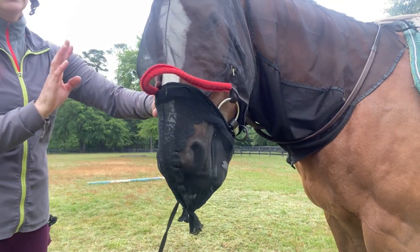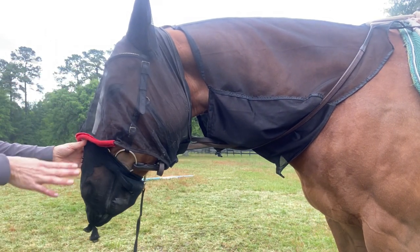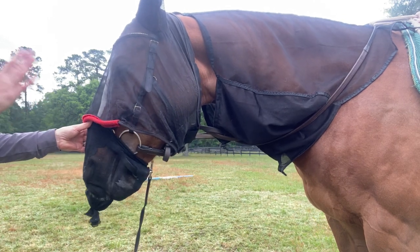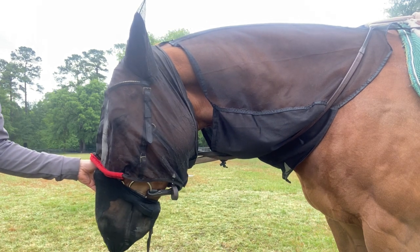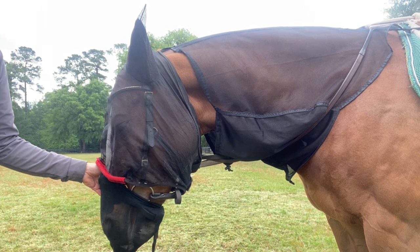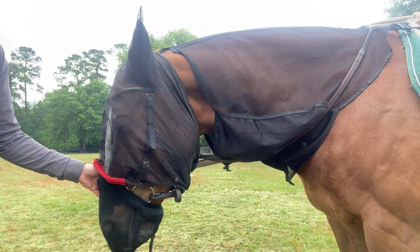She doesn't feel them as well. Now she does fuss and drool into it and it gets completely disgusting by the end, but it's stopped her flipping her head and she's back to being calm and safe to work. She's much calmer to handle and lead, and she's not dangerous the way she was. So it's been a really great solution for us.